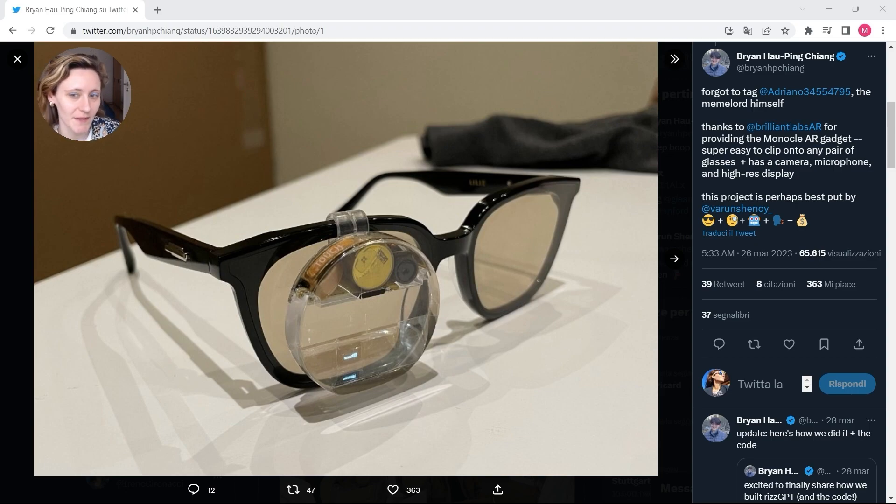Hi everyone. Today, when I was having a coffee, I was reading the news and I came across this one.